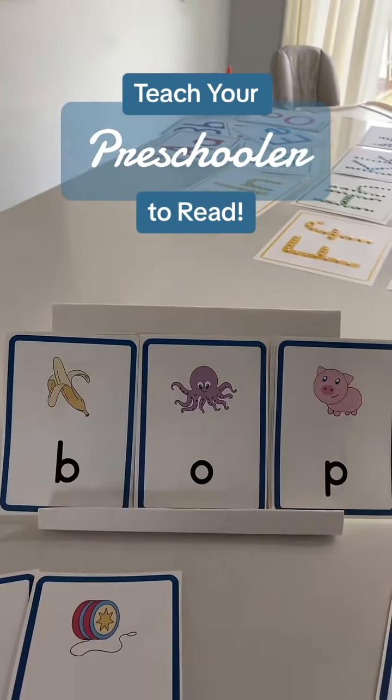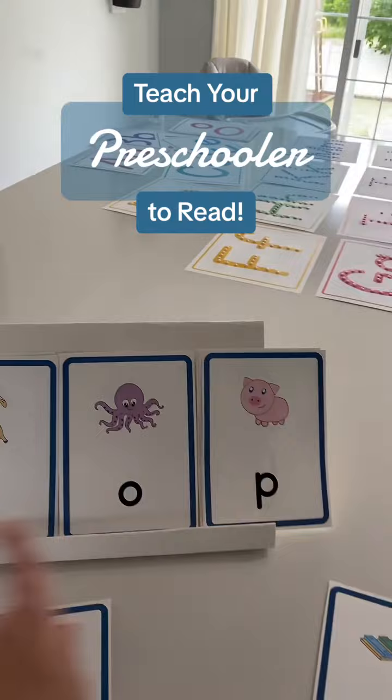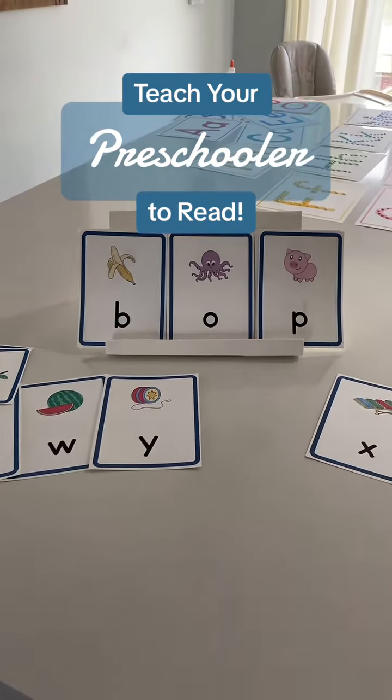And it's okay if they're nonsense words — we're just learning how to blend the sounds together. B... AWP... BOP. I have lots more to share on this method. Let me know if you'd like to see more.